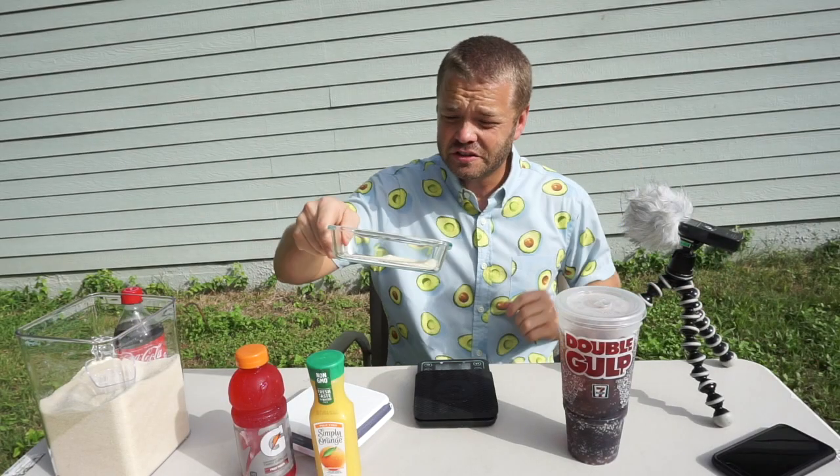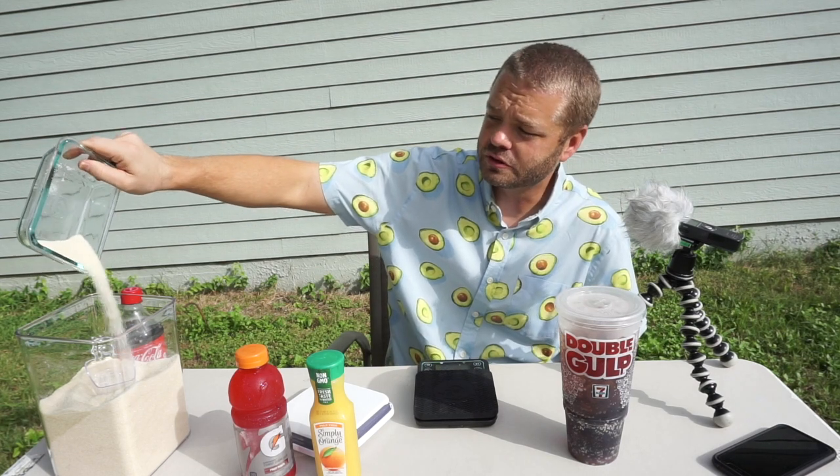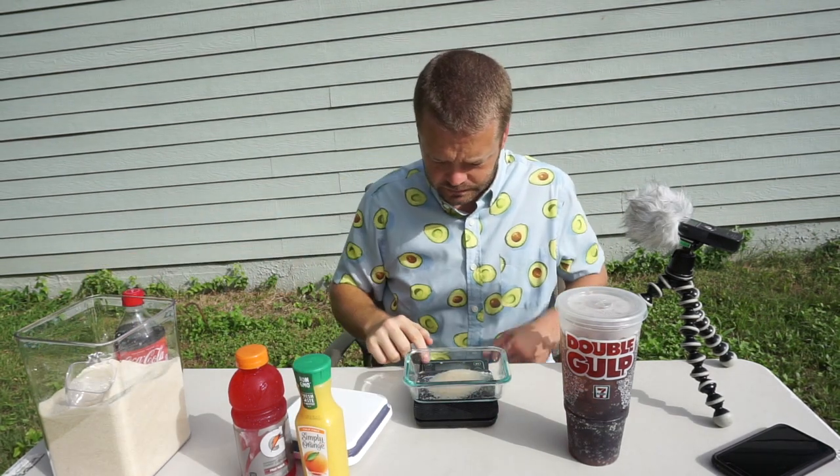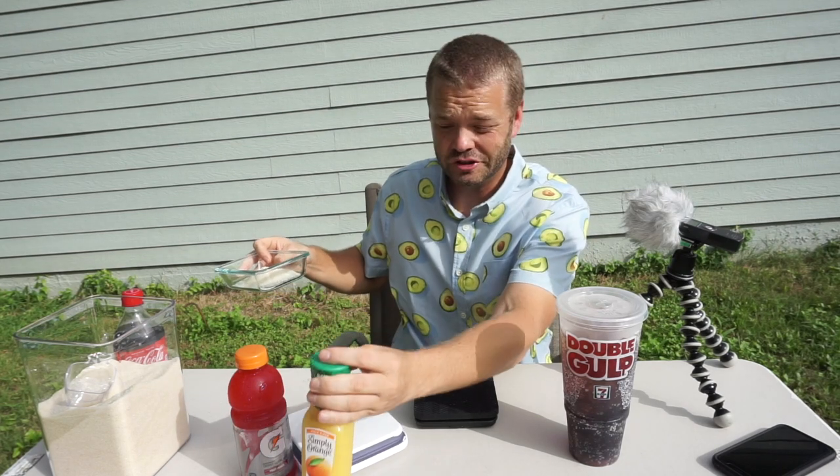36 grams of sugar — this is what's inside your healthy sports drink. Now let's do the orange juice: 33 grams of sugar, not much different than the Gatorade. In fact this is actually even smaller. But what if you drink an orange juice that was the size of a larger bottle? You're consuming even more sugar.